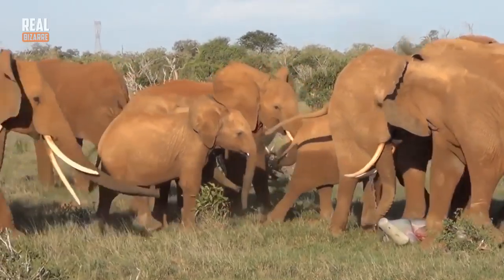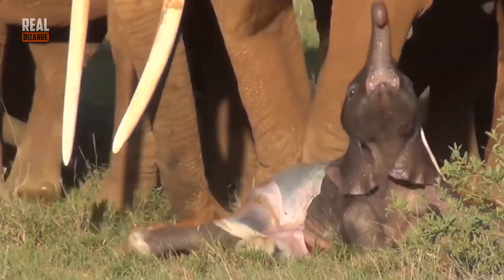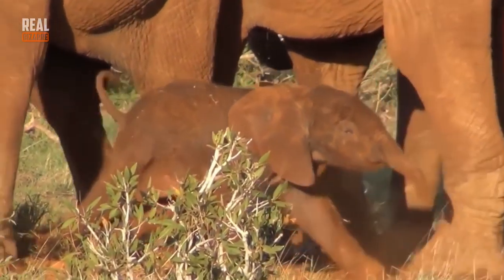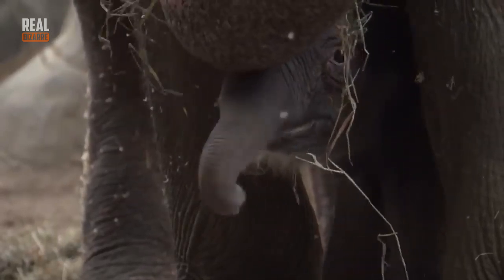At the very moment of birth, the mother gets surrounded by others in order to be protected. Baby elephants are about 40 inches high and they weigh about 200 pounds. Baby elephants fully depend on their mothers and feed on their mother's milk for as long as 3 years on average.